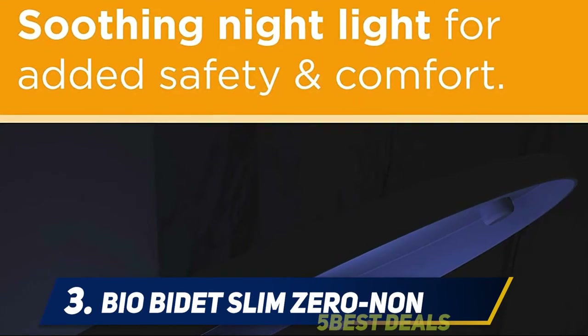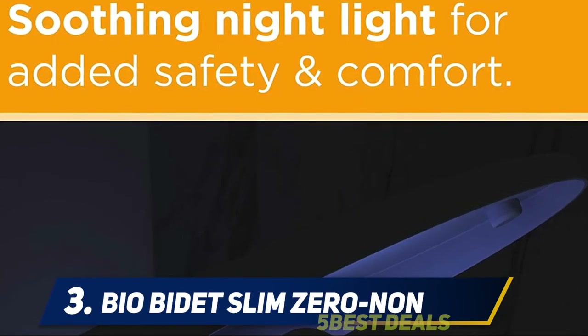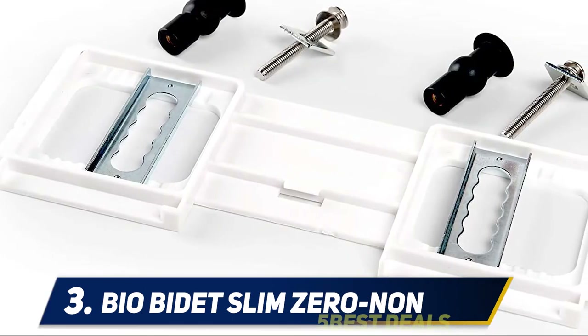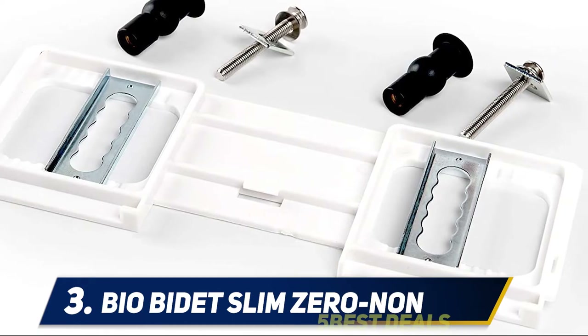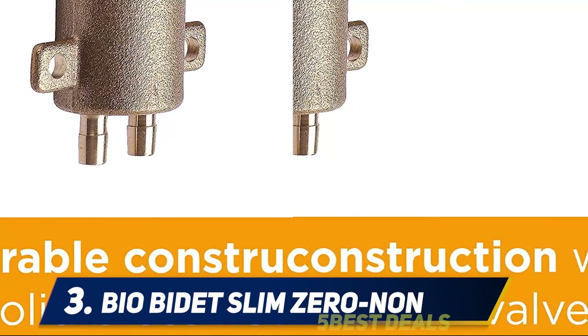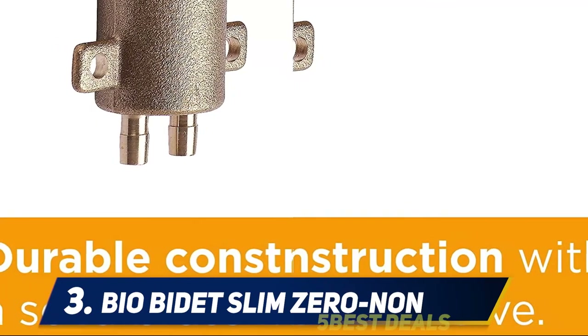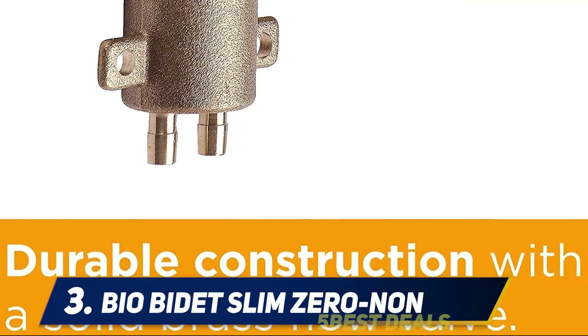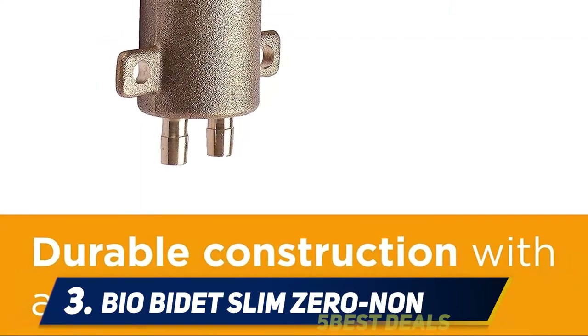At number three, the Bio Bidet Slim Zero non-elongated bidet toilet seat, which requires no electricity. This seat operates mechanically using your home's water connection — an easy, hygienic alternative to toilet paper or wet wipes. Bio Bidet uses a brass T-valve, brass inlet, and solid core brass valve.